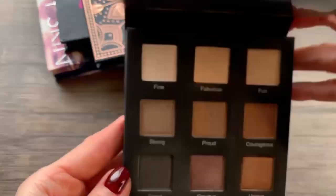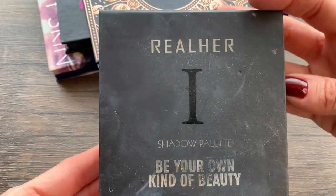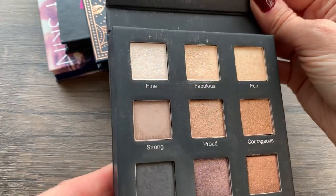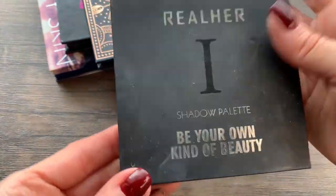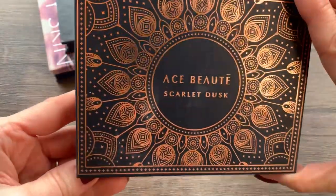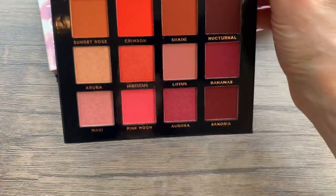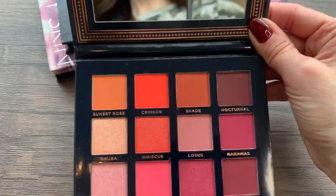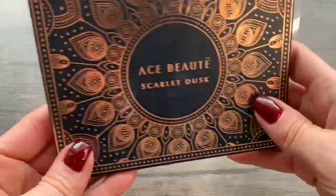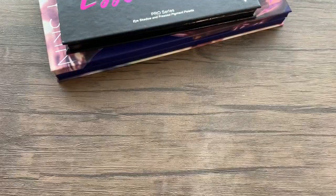This one from Real Her is probably my oldest eyeshadow palette — Volume 1, Be Your Own Kind of Beauty. It's so old and I've hardly used it. Lots of pretty shades but I haven't used it; I'm just going to get rid of it. This one from Ace Beauté, Scarlet Dusk, is brand new — I don't think I've even dipped a finger in there. All of those look new. Again it's reddish, pinky, purply tones I just don't reach for. But it's beautiful — look at this outer packaging. Passing that one along.